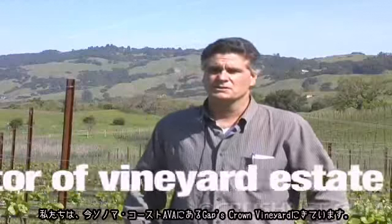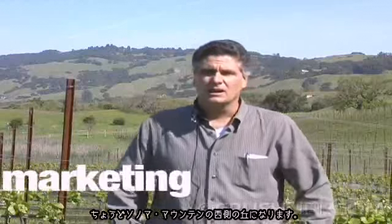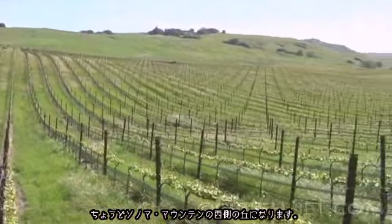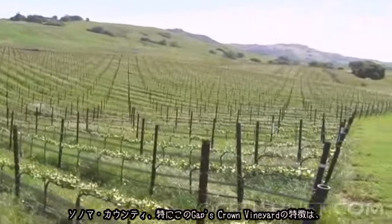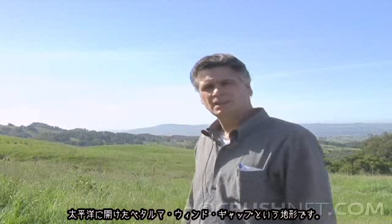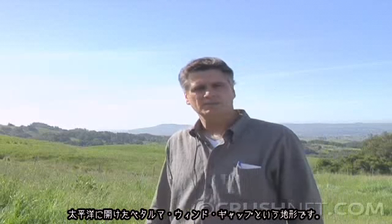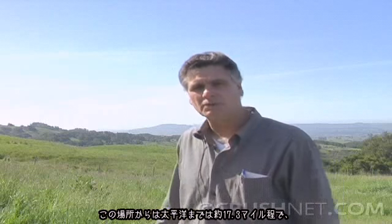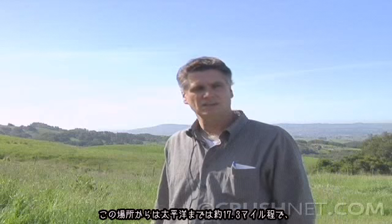We are at our GAPS Crown Vineyard, which is in the Sonoma Coast AVA. We are on the western foothills of Sonoma Mountain. The defining feature of this area of Sonoma County and this vineyard in particular — our GAPS Crown Vineyard — is the Petaluma Wind Gap, which is an opening to the Pacific Ocean. And from this site where we're standing, it's 17.3 miles to the Pacific Ocean.